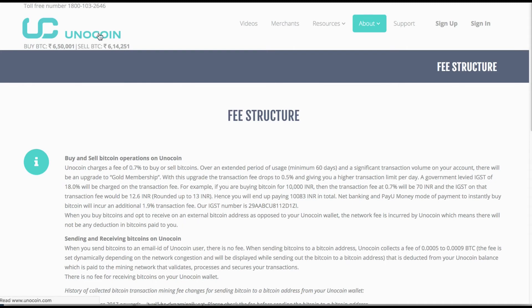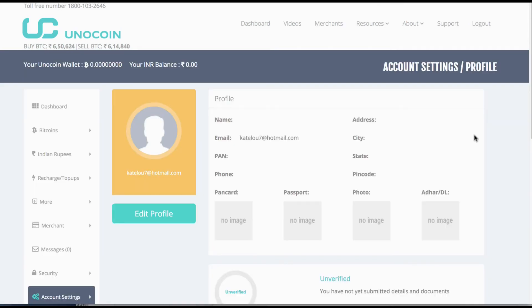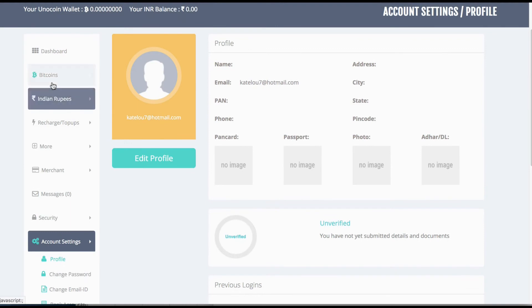Now that we've looked at the major factors, let's go ahead and open an account. And I'm not exaggerating when I say that literally took 60 seconds. Once you log in, you'll see the dashboard here.